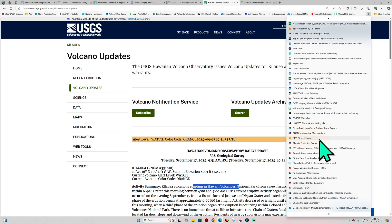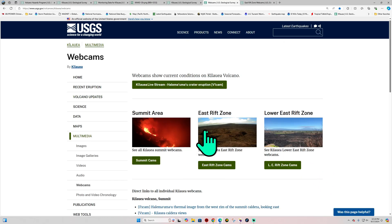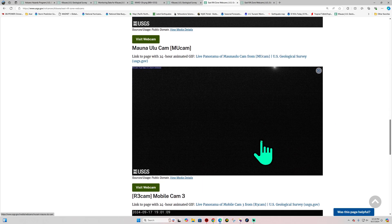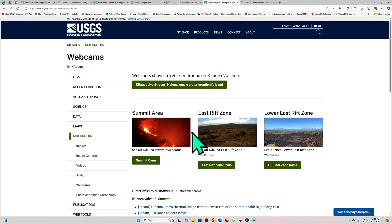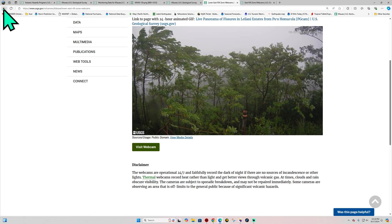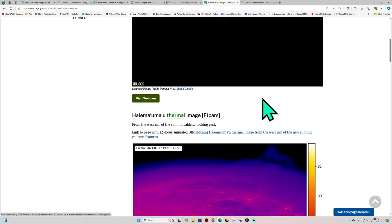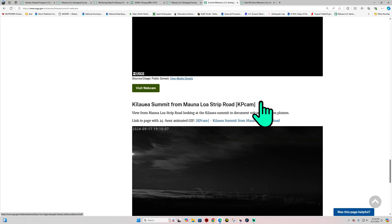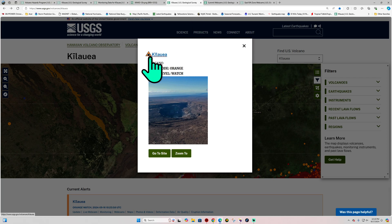As far as webcams go, let's see if we can spot anything in the distance. Nighttime is the best time to view a potential eruption. Looks a little cloudy and foggy out there. I don't see anything way out in the distance — maybe that could be the moon. Hard to say. The lower east rift zone has nothing going on, but that's an older image. I'm not seeing anything on any of these cameras indicating continuance of the eruption, so we'll check back tomorrow morning.